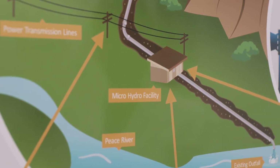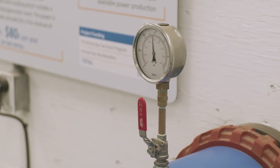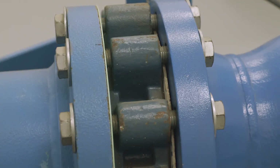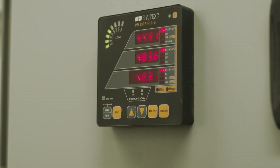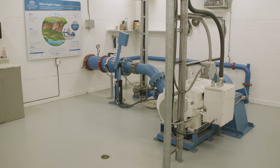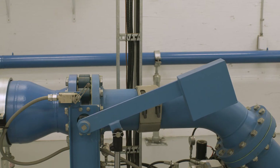The total cost came to 1.4 million. Through grants, the city only had to pay 361 thousand. Here at the micro hydro facility, we have the ability to generate up to 700 megawatt-hours annually. This facility generates about 75 to 80 thousand dollars a year of electricity, and we have the ability to power 70 homes for a year with the electricity that is produced.